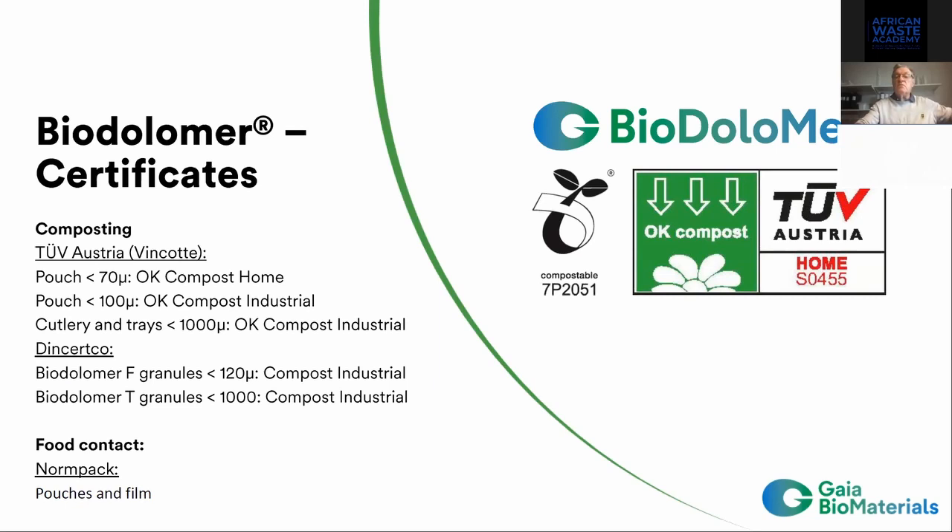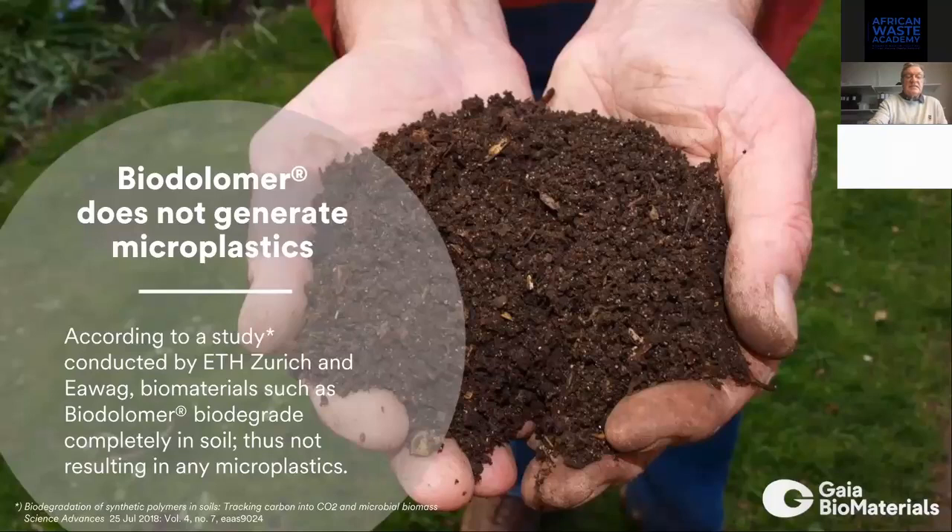We are not creating any microplastics. We also have certification from TÜV Austria. For our film material, especially for bags, you can see we have the OK Compost Home certification — meaning you can bring it to the compost in your garden. Over 100 micron, industrial composting is possible. We also have certification for industrial compost for trays up to one millimeter, and certification from DIN CERTCO, a German institute. We have certification confirming we do not create any microplastics.